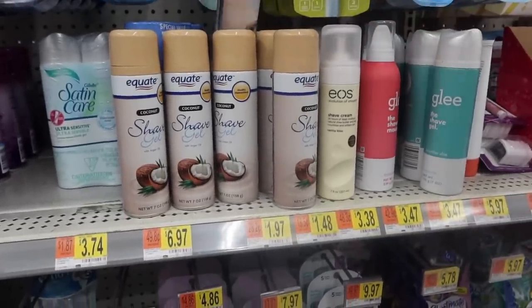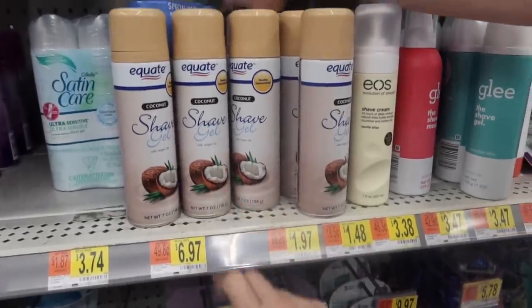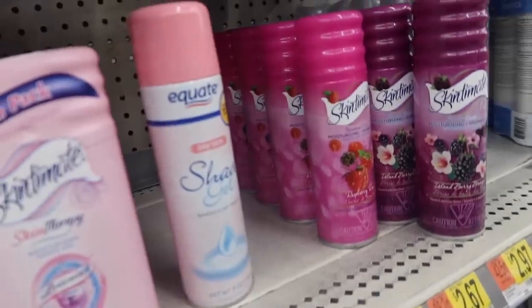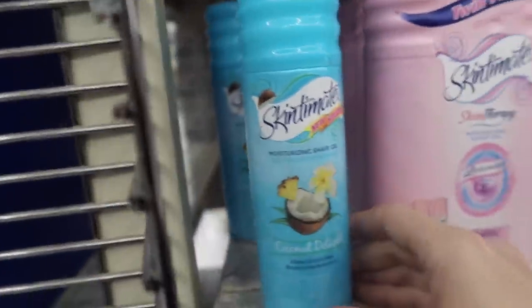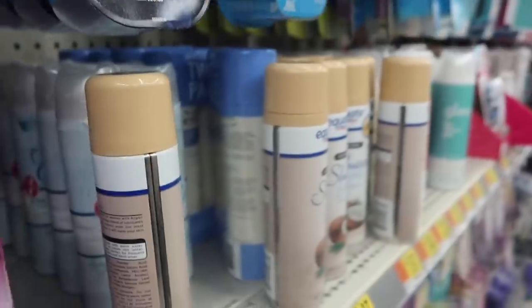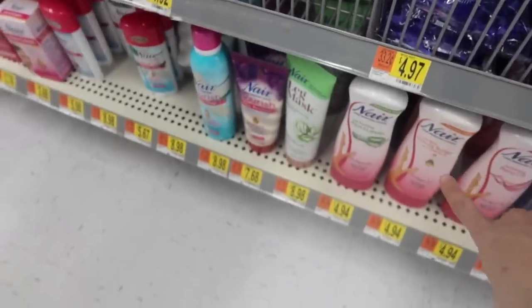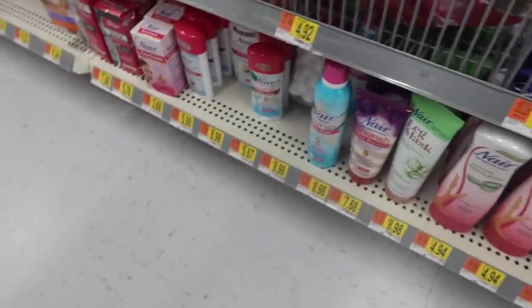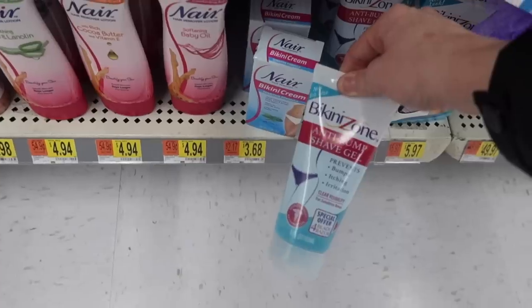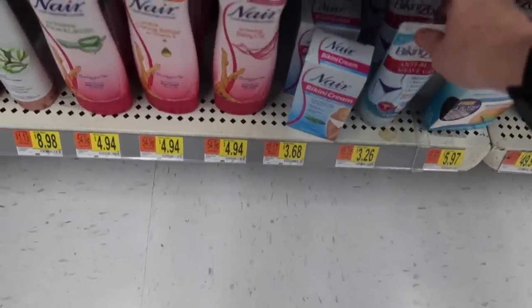We found a coconut shave gel with argan oil for only $1.97 — just because it's cheap doesn't mean it's bad for you. There's also a coconut delight version for dry skin. Maya really likes that fresh, moisturized feeling. Nair burns by the way — don't ever use it, especially the bikini cream.